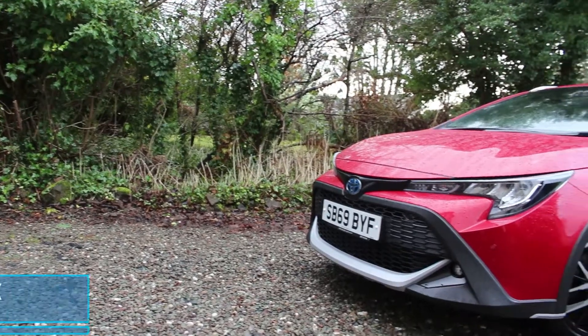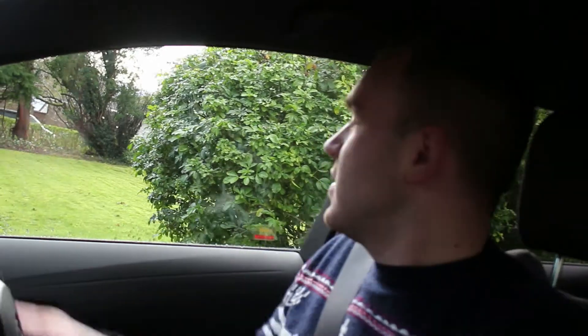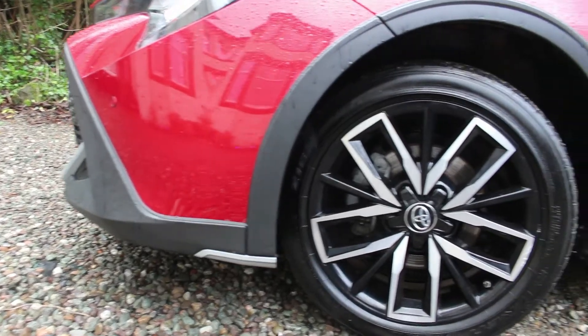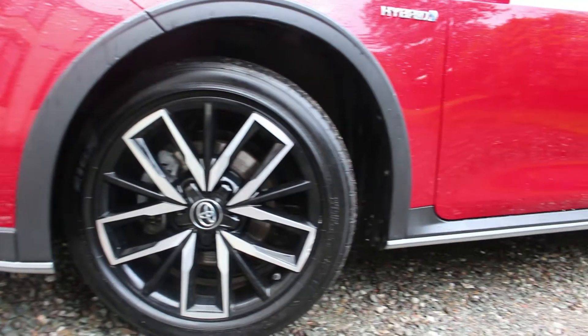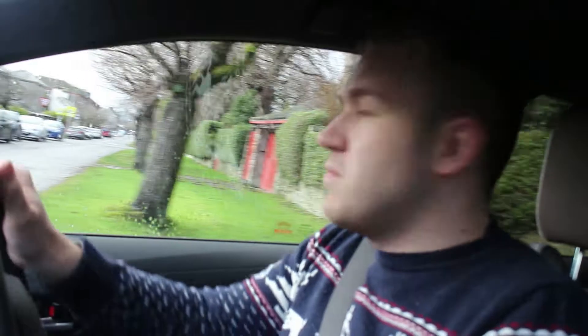Hey guys and welcome back to Tom's Garage. I'm inside the 2020 Toyota Corolla Hybrid Trek. I've just powered the car up - as you can hear, it's silent because of the hybrid powertrain. The Trek comes in two engine variants: a 1.8 litre 120 horsepower model, which this car is, and a 2 litre 178 brake horsepower petrol variant. The larger engine has more CO2 and a little less MPG, so we'll focus on the 1.8 model today.